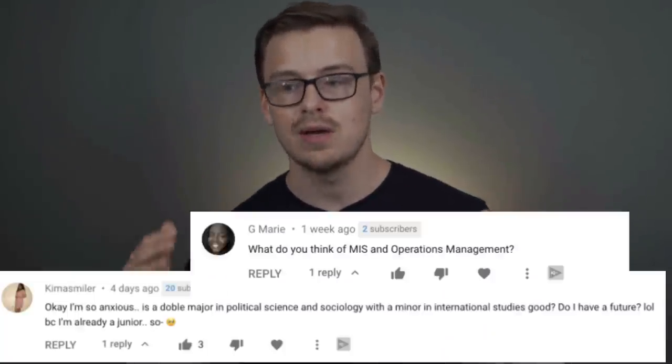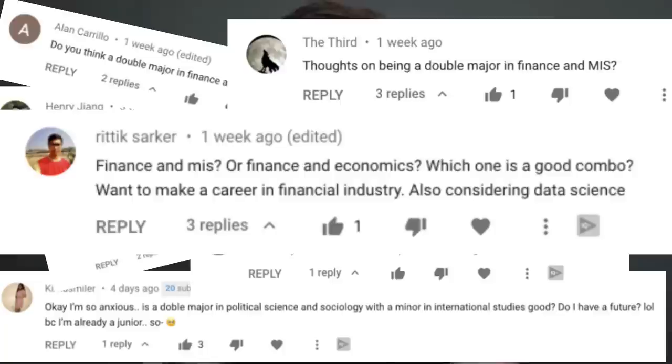The best double majors for engineering — that's what we're gonna be talking about today. This was a highly requested video. I get these requests all the time, asking me to do videos on different double majors. So I'm doing an entire series on these just to talk about the different double majors that go really well together.